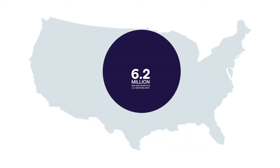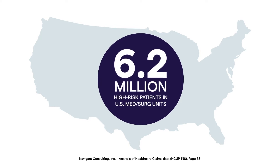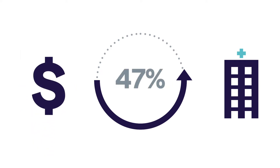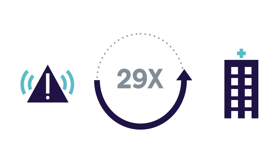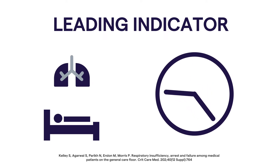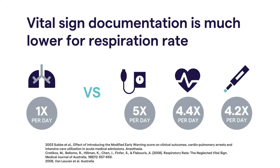The data on respiratory compromise is alarming. In the U.S. alone, there are 6.2 million high-risk patients in med-surge units. Respiratory compromise on the general care floor increases hospital stays by as much as 180%, cost of care by 47%, and can lead to a 29 times higher patient mortality rate. Respiratory rate is the leading indicator of patient deterioration 8 to 12 hours prior to an event, yet it is the least documented and most omitted vital sign.